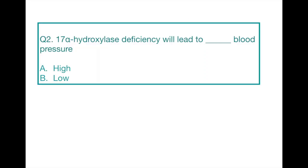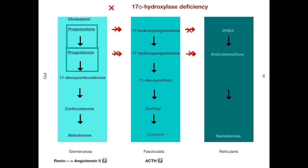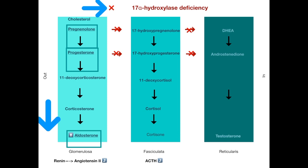Question number two. 17-alpha hydroxylase deficiency will lead to what kind of blood pressure? The answer is high. 17-alpha hydroxylase is unique because it is involved in the conversion of substances from one zone to another. If there is a deficiency in 17-alpha hydroxylase, these conversions will not take place. So ultimately, pregnenolone and progesterone will back up. Since the reaction can't go this way, it will be shunted in this direction, resulting in excessive production of aldosterone. An increase in aldosterone levels increases the blood pressure.